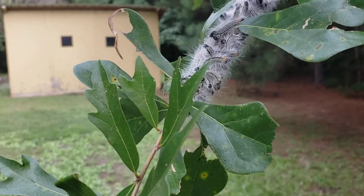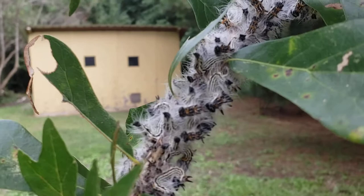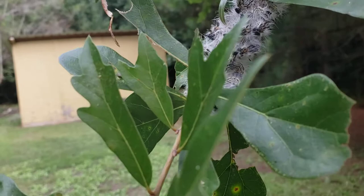It looks like something from a horror movie. Let's see if we can touch them and see what happens. They're not really that interested in anything — just kind of trying to chill out here.